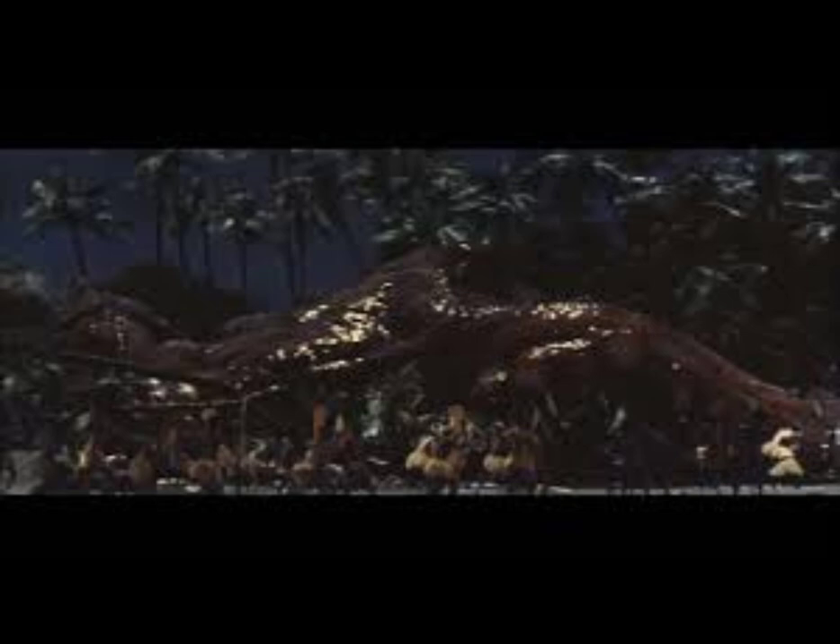Abilities — Tentacles: The Giant Octopus's tentacles are very strong and can smash buildings or even grab kaiju like King Kong or the Gargantua with ease. The suction cups on its tentacles are capable of sticking to Kong's face, allowing the octopus to try and crush Kong's head.